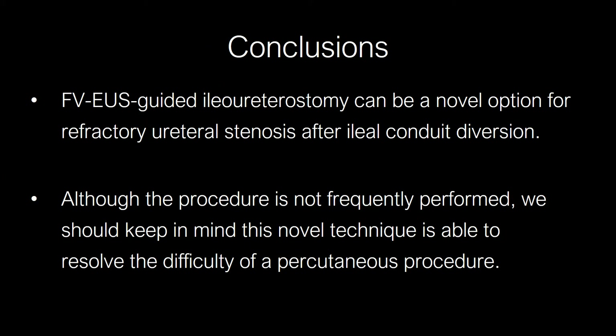Up to now, the only treatment options for post-ileoconduit severe ureteral stenosis are external drainage or even surgical correction. Forward-viewing EUS-guided ileoureterostomy is a novel option for refractory ureteral stenosis after ileoconduit diversion, especially in cases when the guidewire cannot pass through the tight stenosis. Although such a condition is not frequently encountered, we should keep this novel technique in mind to help resolve the limitations of a percutaneous procedure and ultimately improve the patient's quality of life.